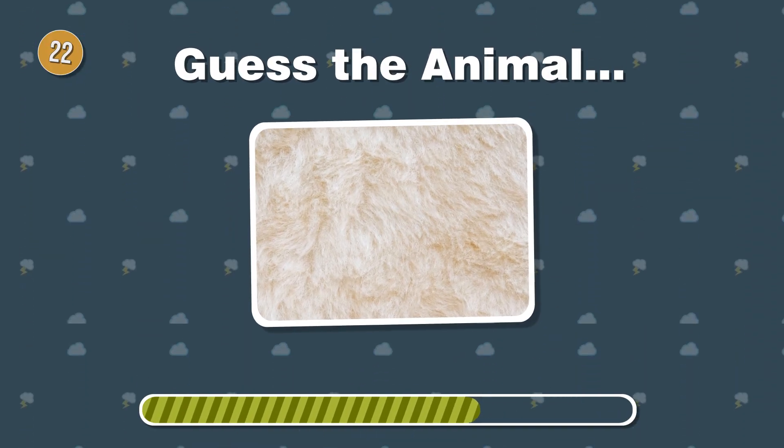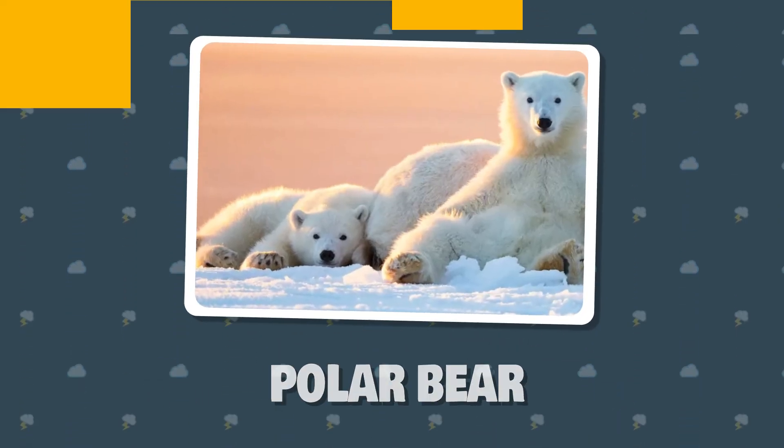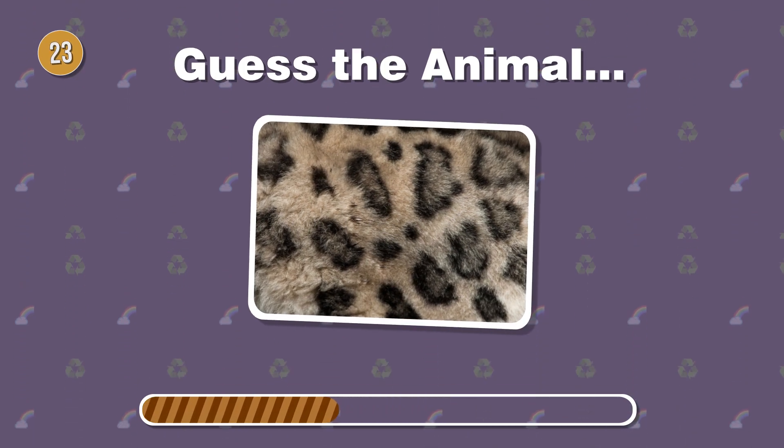Surviving the arctic chill, this bear has dense fur with a sleek white texture. Stealth in the snow. Can you recognize this elusive cat with spotted fur?